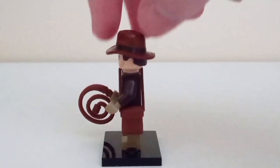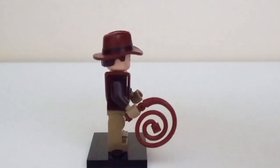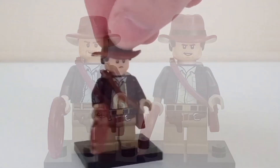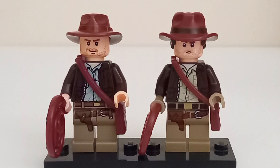The new Indy figure has a brand new hat and hair combo piece introduced this year, while the 2008 Indy figure uses the standard Lego cowboy hat. The face prints again show just how much Lego has improved over the years. Both figures have a similar grinning face print, although the 2023 minifigure has an alternative face print that shows a worried expression.